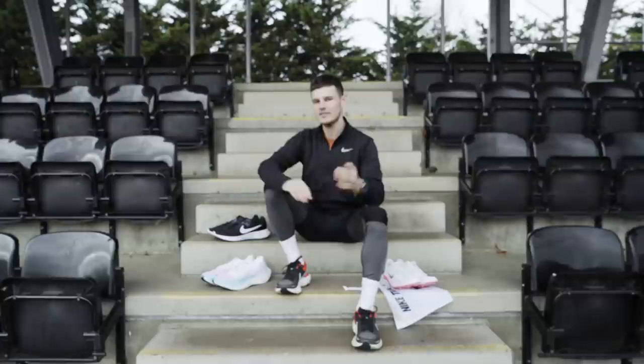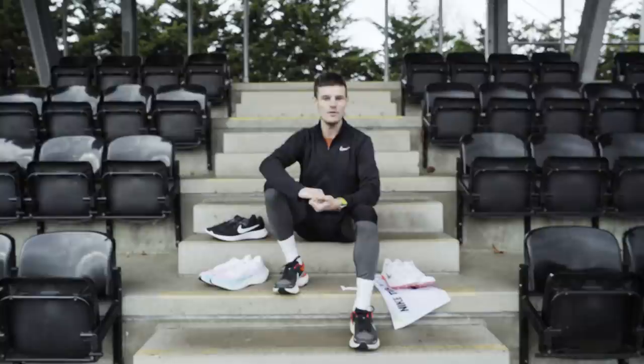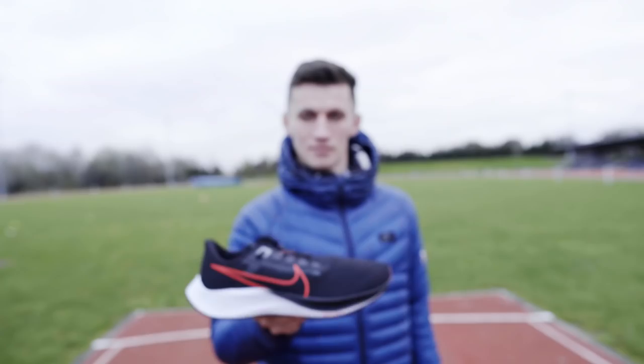The next shoe Dan's going to use for his second 1200 meter rep is the Pegasus 38. It's a very reliable, tried and tested daily workhorse of a shoe, but it may not be your first pick for track sessions. It's got a slightly heavier React midsole but is still decently versatile, so it'll be interesting to see how Dan fares in the Pegasus.